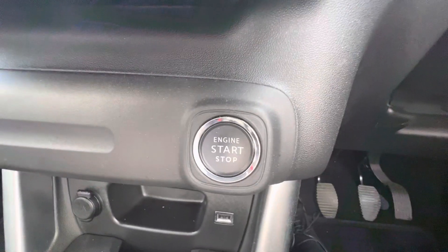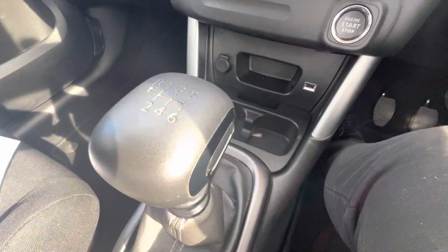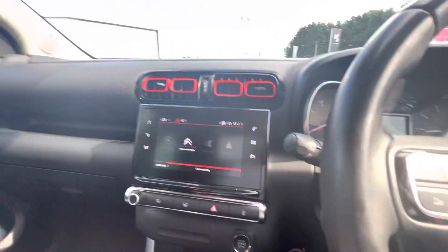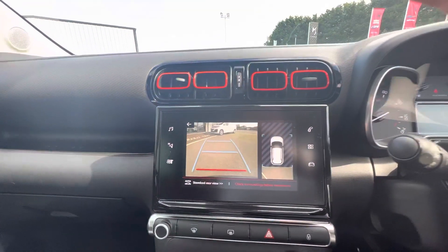Your cruise control is just to the left, start-stop entry with a USB port, two drink holders, and your six-speed manual gear stick. And as it is the Flare model, you also get a reversing camera and rear sensors.